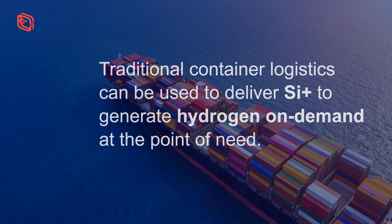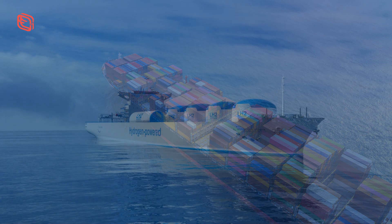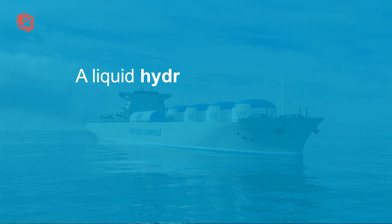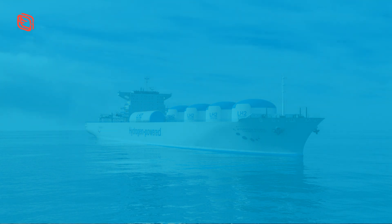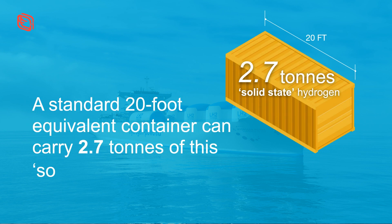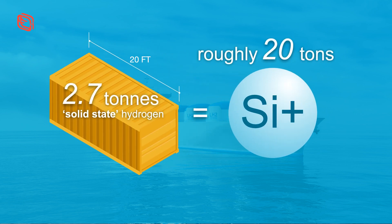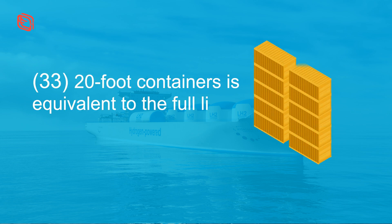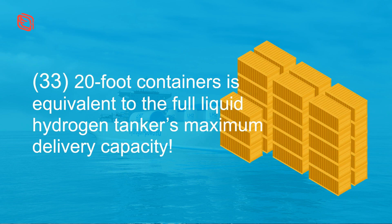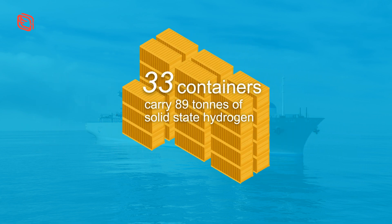Traditional container logistics can be used to deliver SI+ to generate hydrogen on-demand at the point of need, rather than using expensive pressurized tube trailers filled with hydrogen. For example, a liquid hydrogen tanker ship can transport 88.5 tonnes of hydrogen. A standard 20-foot equivalent container can carry 2.7 tonnes of this solid-state hydrogen, which translates to roughly 20 tonnes of SI+. This means just 33 twenty-foot containers is equivalent to the full liquid tanker's maximum delivery capacity, reducing upfront capital expenditure and helping to propel the hydrogen economy forward.